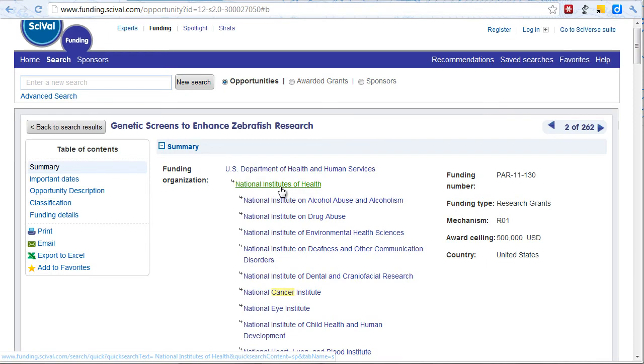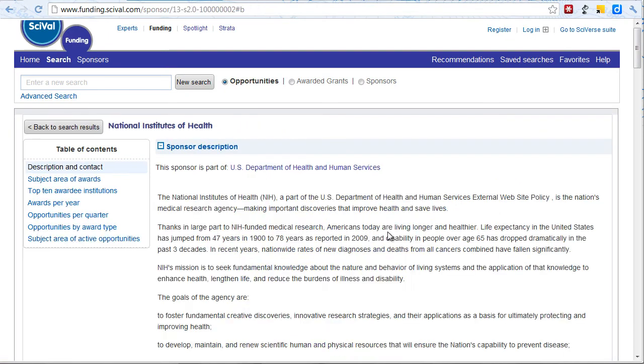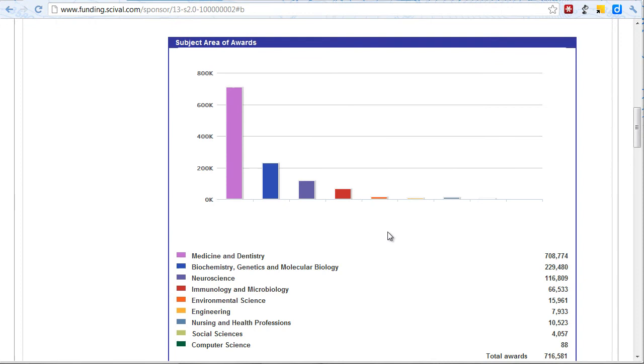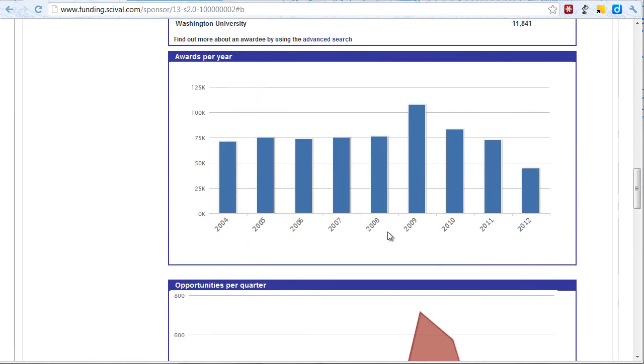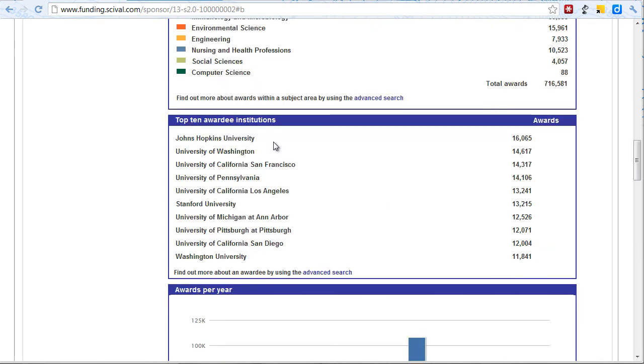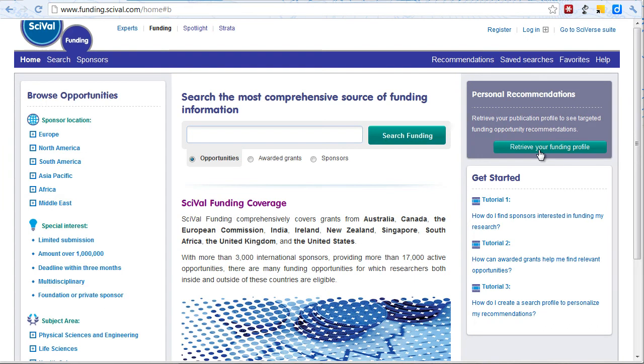View further information on our sponsor bodies to see which research they have funded in the past, and to whom. Set up personal recommendations to tailor your search results.